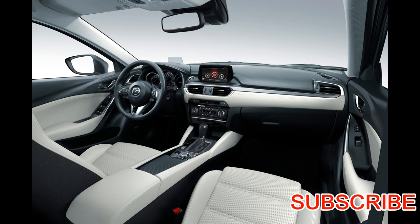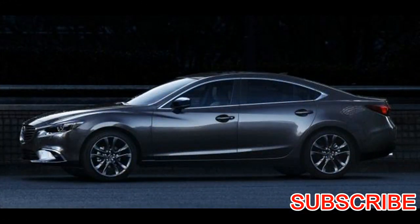Even the Mazda 6's mid-level Touring trim has a below average price, starting at $24,195, and it adds features such as leather upholstery, blind spot monitoring, rear cross-traffic alert, and smart city brake support, which provides automatic emergency braking.